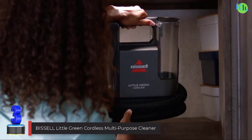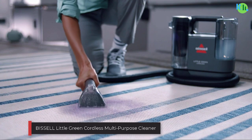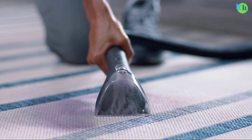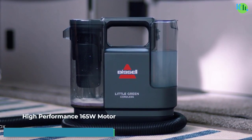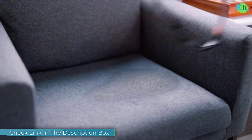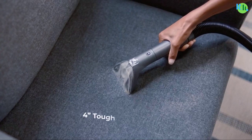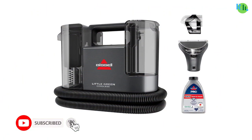Number three: the Bissell Little Green Cordless Multi-Purpose Cleaner — a cordless spot and stain cleaner. This powerful two-mode cleaner offers cordless convenience and supports pet rescue missions with every purchase. Its turbo mode provides optimal suction for up to 20 minutes, while eco mode operates quietly for extended use.